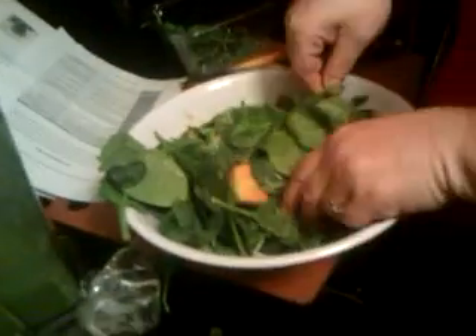We made the dressing, then we cut up all the papaya and put it in the bowl, tossed it with the dressing, and now we're adding some spinach and tossing it all together. Real chefs use their hands — we don't use gloves, that's bullshit.